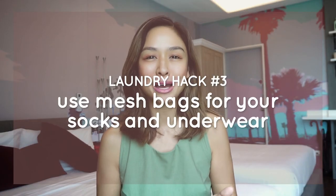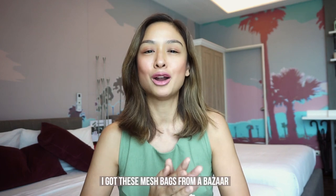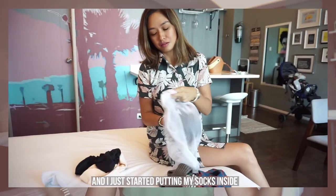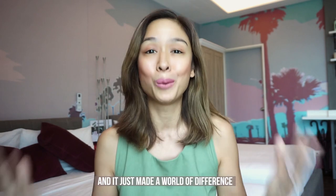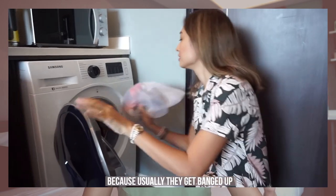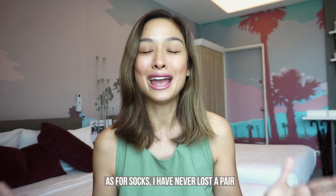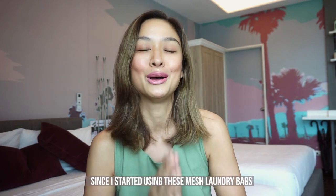Laundry hack number three: use mesh bags for your socks and underwear. I got these mesh bags from a bazaar some years ago and never really got to use them — then I found them again and started putting my socks and underwear inside. It made a world of difference. My underwear now stays looking new for a longer time, with no more pilling from being banged up against heavier fabrics. As for socks, I have never lost a pair since I started using these mesh laundry bags.